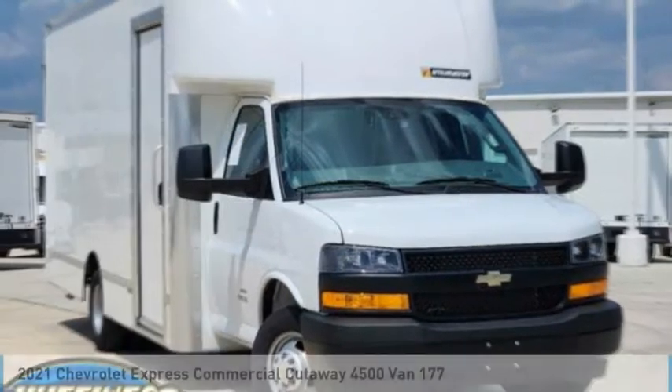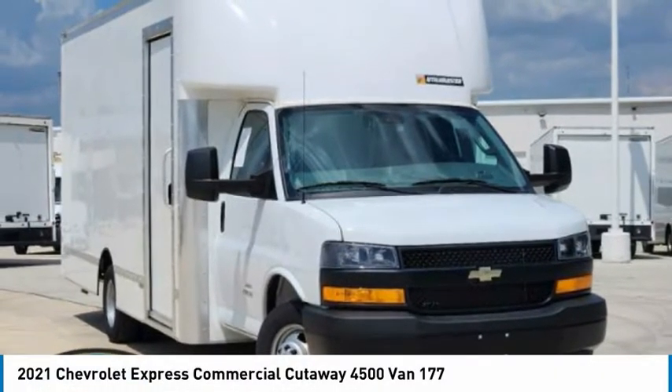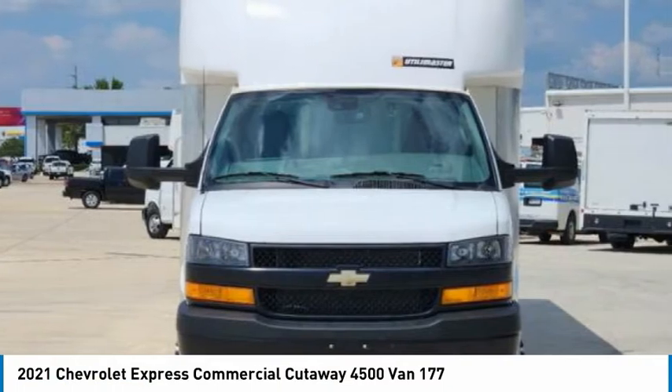To show you the 2021 Chevrolet Express Commercial Cutaway Van.